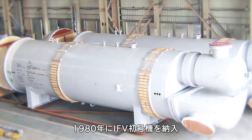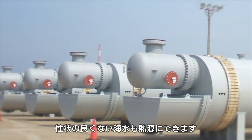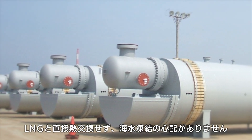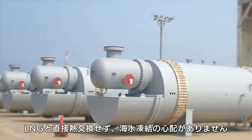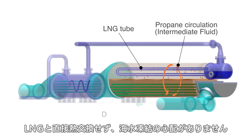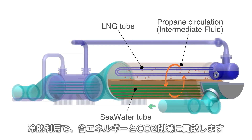Kobelco started the supply of IFV in 1980. By using titanium tubes, low quality seawater is applicable. By using intermediate fluid, ice formation is avoided. In addition, Kobelco's IFV is used in various cold energy utilizations, making it possible to contribute to energy saving and CO2 reduction.